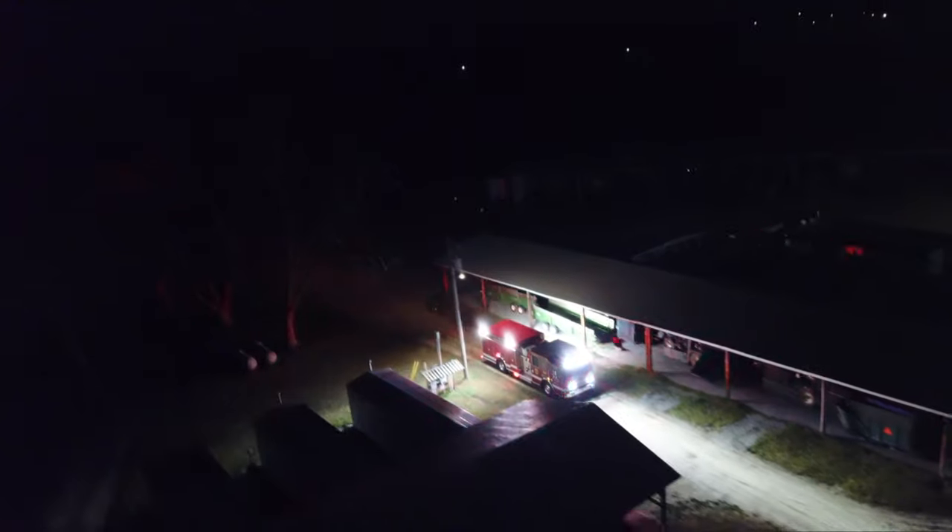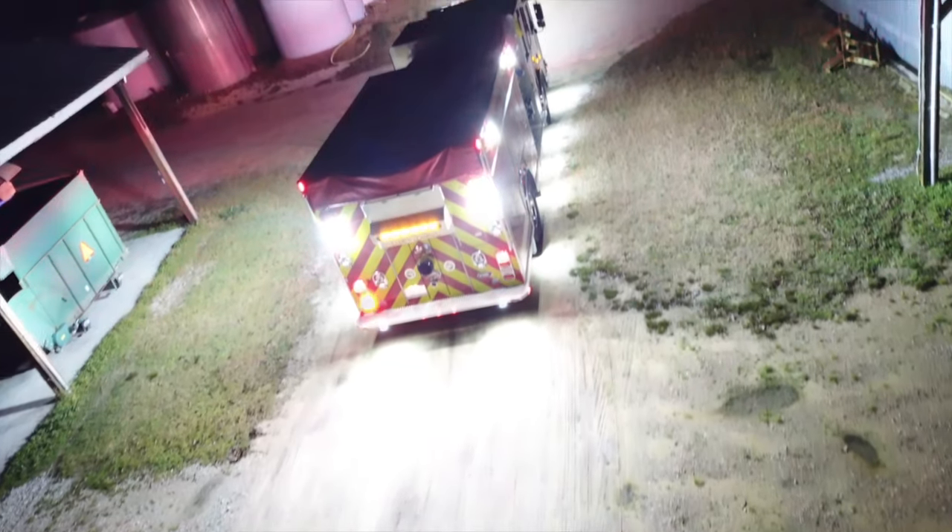Lighting in the fire industry has always been about making it brighter, but when I got into this business I realized there are a lot of applications where fire trucks have all the lights in the world and it's super bright, but the light doesn't end up where you can use it. After being on the side of the road a few times in the middle of the night, I still couldn't see to do my job — and that's really why the Fire Tech brand started in 2010.